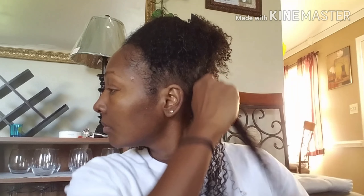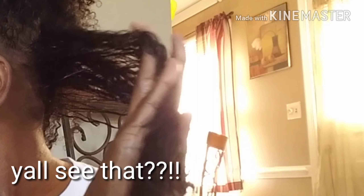Now on to this treatment, honey. This treatment is thick, creamy and it adds slip and moisture. Do y'all see the slip? Look at that. My fingers are gliding through my hair.